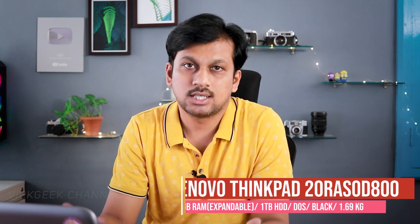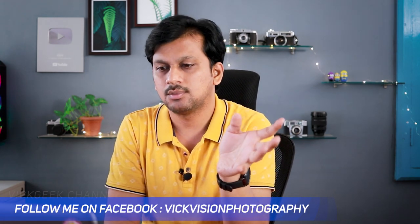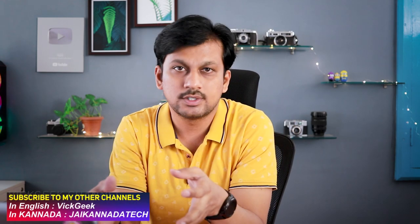Moving on, the next laptop is from Lenovo — the ThinkPad series. I always love the ThinkPad series because it offers extra security and military-grade certified protection, meaning it can handle high temperatures, sand, and dust. Pretty much everything you'd expect from a rugged laptop. It's a 14-inch full HD screen — the HP didn't have full HD, which was its only negative. For office use or if you need more security, this Lenovo ThinkPad is great. The only downside is it has 4 GB RAM, though you can upgrade to 8 GB. It has 256 GB SSD but doesn't come with original Windows — you'd need to buy that separately. Still, it's priced under 36,000 Indian rupees and offers fantastic value for money.